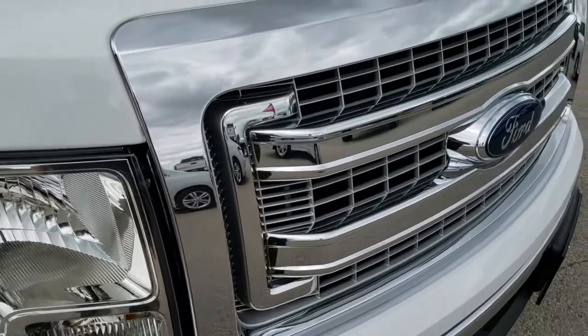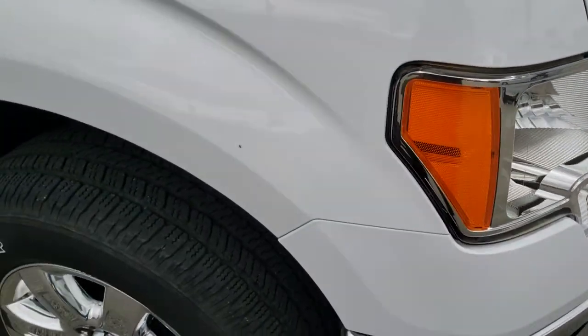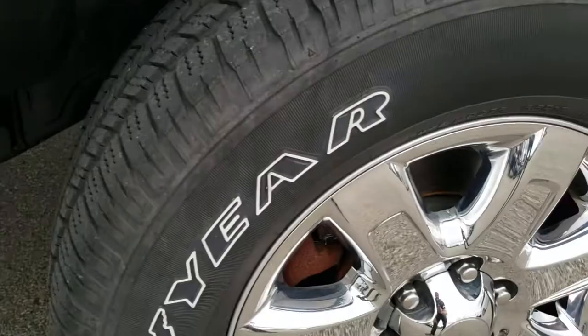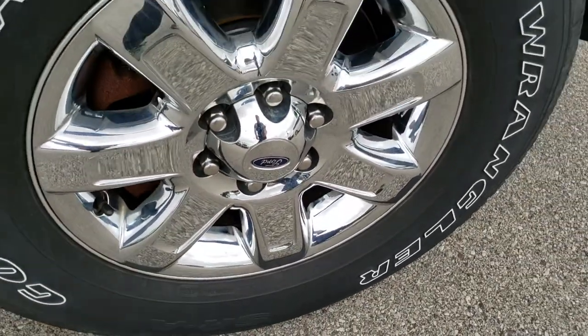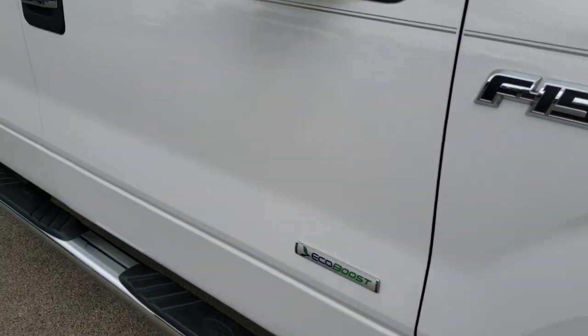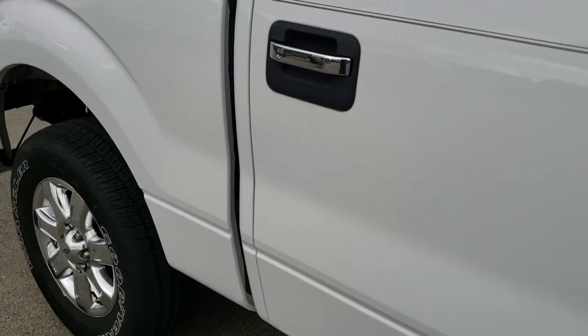It has the chrome trimmed grille. The headlight lenses are nice and clear. The passenger side fender is in excellent shape as well — no dents or dings on that, and the passenger side rim has no scuffs or scrapes. As you go down this side of the truck, you can see just how clean the body is, how reflective and mirror-like that paint is.